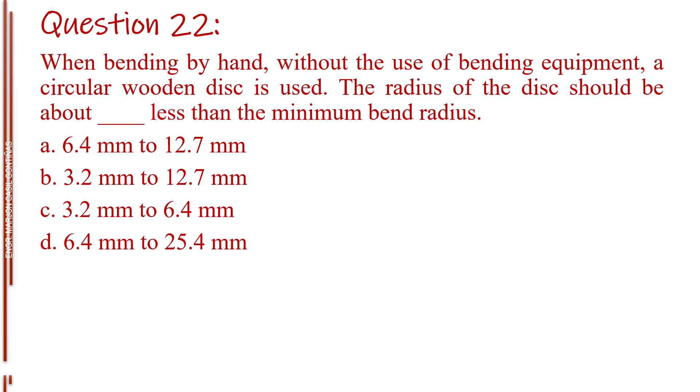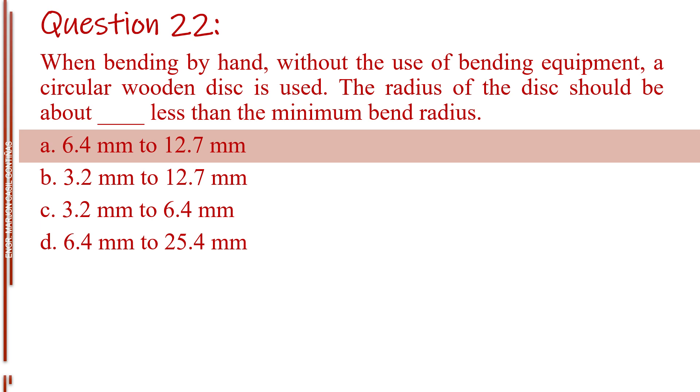Question number twenty-two. When bending by hand, without the use of bending equipment, a circular wooden disc is used. The radius of the disc should be about blank less than the minimum bend radius. Letter A, 6.4 mm to 12.7 mm. Letter B, 3.2 mm to 12.7 mm. Letter C, 3.2 mm to 6.4 mm. Letter D, 6.4 mm to 25.4 mm. The answer is Letter A, 6.4 mm to 12.7 mm.